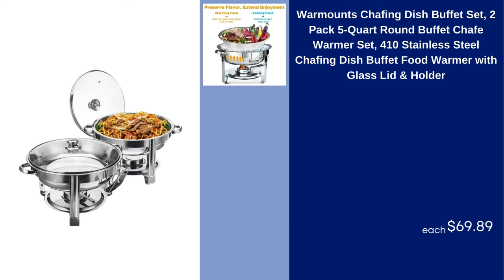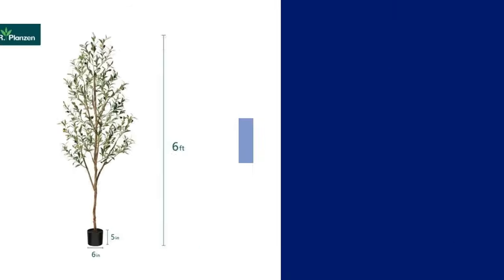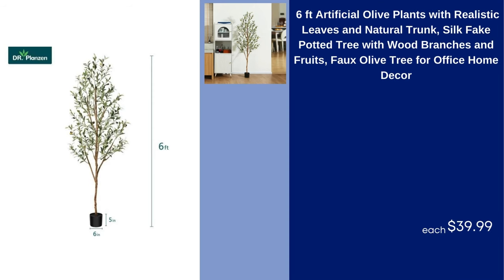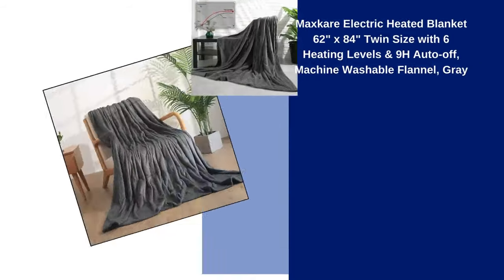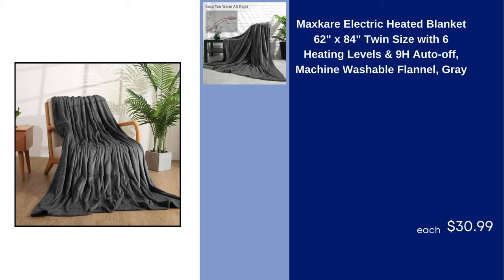Warm Outs Chafing Dish Buffet Set 2 Pack 5 Quart Round Buffet Chafe Warmer Set 410 Stainless Steel Chafing Dish Buffet Food Warmer with Glass Lid and Holder $69.89. 6 Feet Artificial Olive Plants with Realistic Leaves and Natural Trunk Silk Fake Potted Tree with Wood Branches and Fruits Faux Olive Tree for Office Home Decor $39.99. Chrisley 10" Twin Size Pocket Innerspring Memory Foam Hybrid Mattress in a Box $149.99.